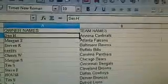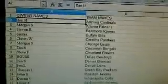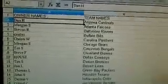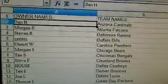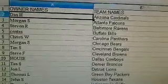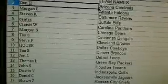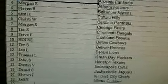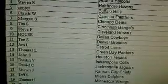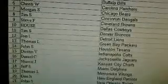Let me print this so I know who I'm shipping to — mail day is tomorrow. We'll be shipping everything in the mail tomorrow that you pull. Calling them out: Dan H. with the Cardinals, Morgan S. with the Falcons, Steve R. with the Ravens, Syntec Sports with the Bills, Christy W. with the Panthers, Morgan S. with the Bears, Tim S. with the Bengals, Steve F. with the Browns, and the House gets the Dallas Cowboys.